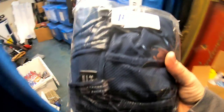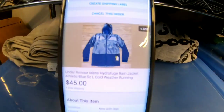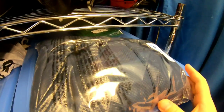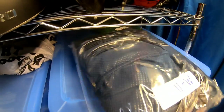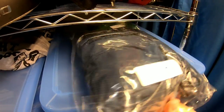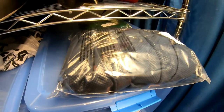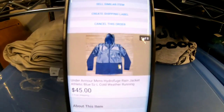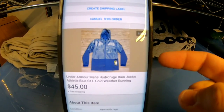This is the second Under Armour jacket I sold — I picked up the first one at TJ Maxx about a month ago and had one left. Somebody sent me an offer of $45 free shipping. I think I paid $40 for the jacket at TJ Maxx, so I'm not really making any money. It's been sitting for four or five months and it's getting close to the end of winter, so I'm just trying to liquidate some inventory. I'm probably losing a few dollars on this, but that's what you have to do sometimes to learn your lesson. I'll think twice before spending $40 on a lightweight Under Armour jacket.